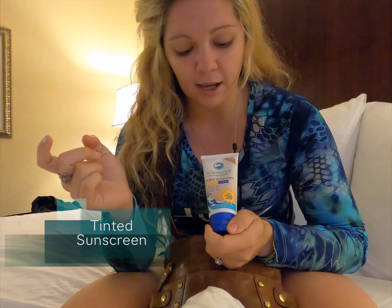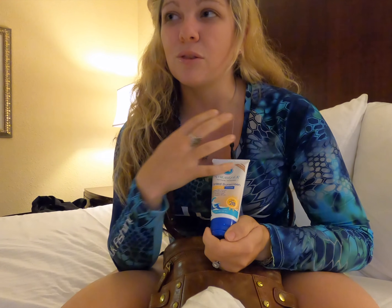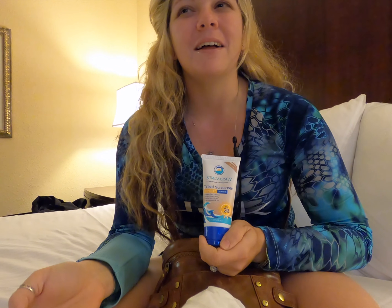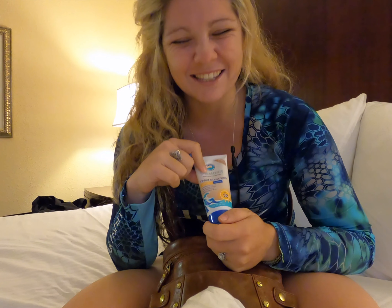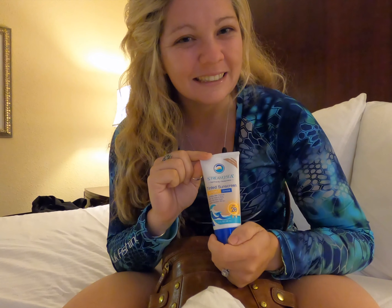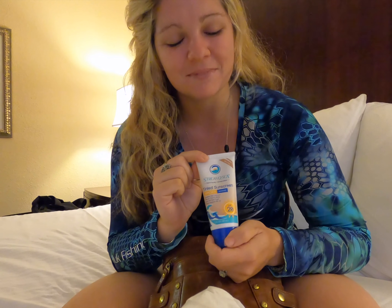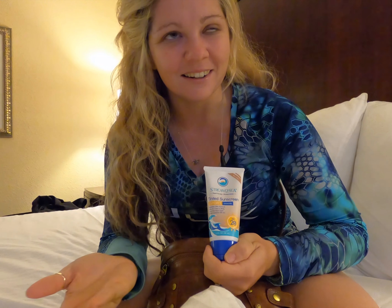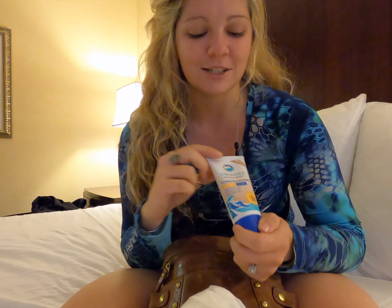One last thing I also have in my purse is tinted sunscreen from Stream2Sea, and I actually use this quite a lot. Over the last couple months my husband keeps saying I look better without makeup — well it's kind of neat because with this tinted sunscreen it's almost like foundation, but it's sunscreen and it's good for you. It adds just a little bit of color for when you're feeling a little pale but still want some sun protection.